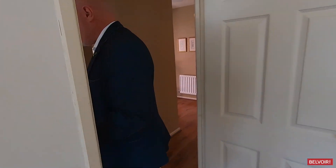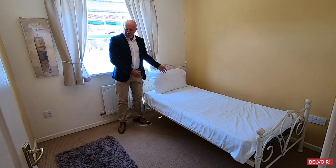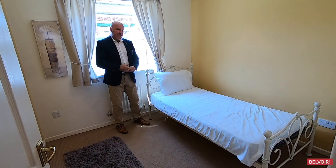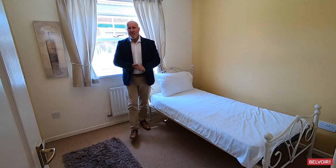That leads us on to the second bedroom. Now, even though there's a single bed in here, you can quite easily fit a double bed and also a wardrobe and chest of drawers given this size. I think the single bed gives us a false impression because it does make a good size bedroom.